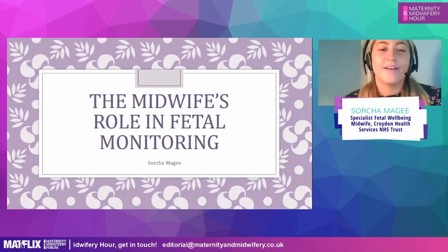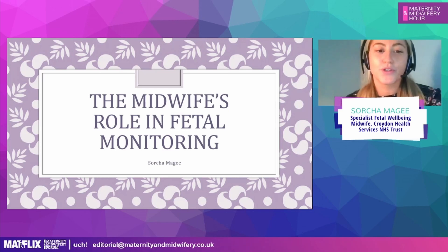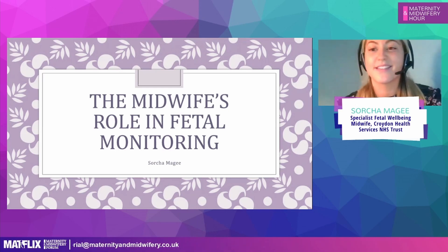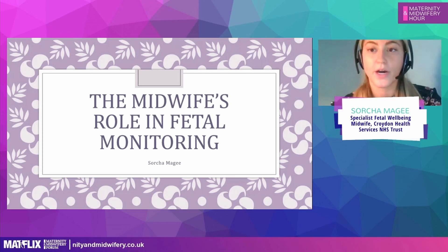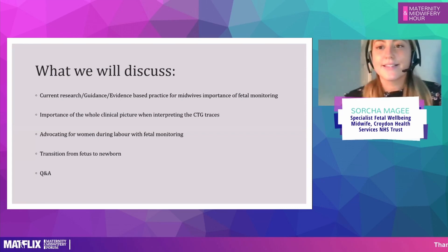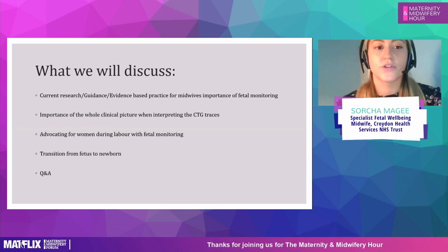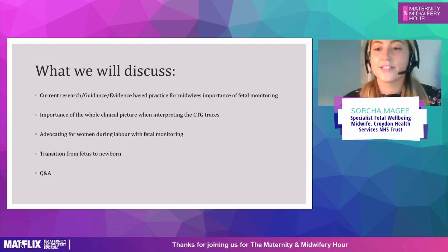Good evening everyone, hope you're all well. I'm going to be looking at the midwife's role in fetal monitoring this evening and ensuring that we understand the whole clinical picture as well in regards to fetal physiology. A few things we're going to discuss this evening: current research guidance and evidence-based practice, importance of the whole clinical picture when interpreting CTG traces, advocating for women during labour with fetal monitoring, and the transition from the fetus to newborn — very brief towards the end.